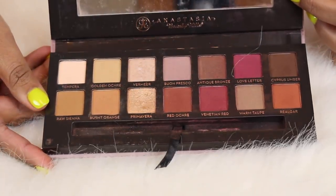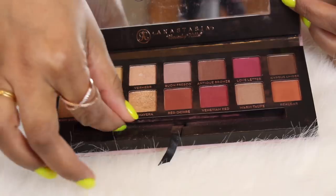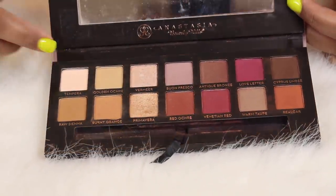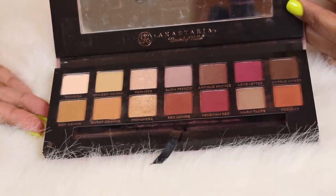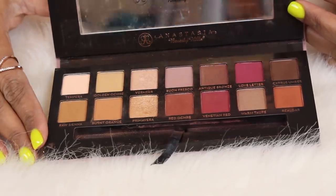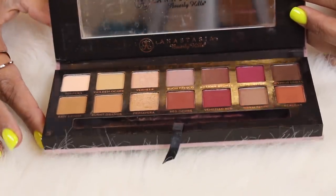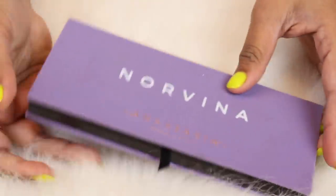This is my Anastasia Beverly Hills Modern Renaissance palette. I have always bought Anastasia palettes and decluttered a few. This is one of the older ones that's left. This palette has seen quite a lot of action in my collection and I still reach for it when I'm doing makeup on other people. I'm definitely keeping this palette.